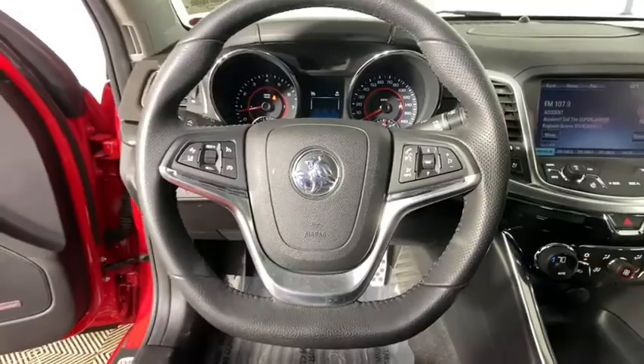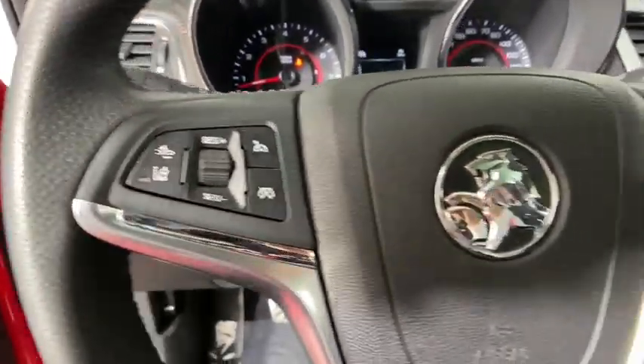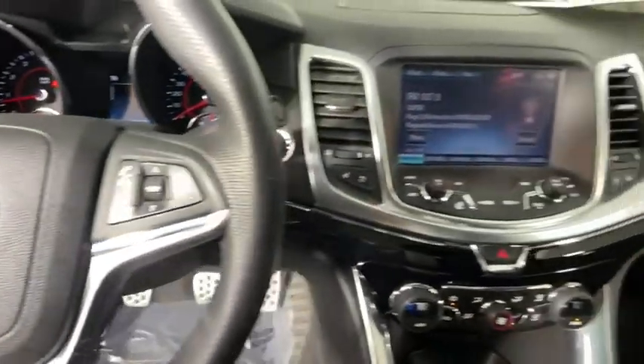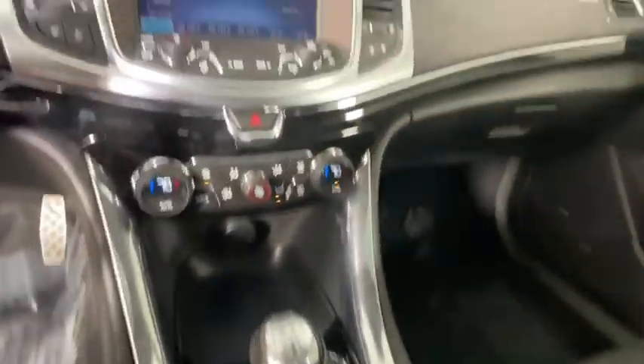This beauty is sure to make you the talk of the neighborhood, so call or drop in for a test drive today. The Chevrolet SS.